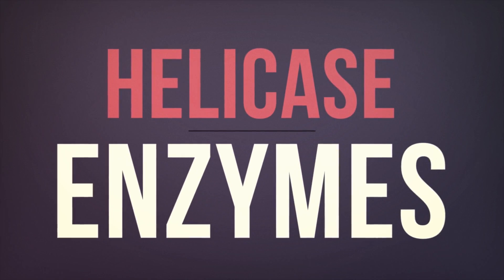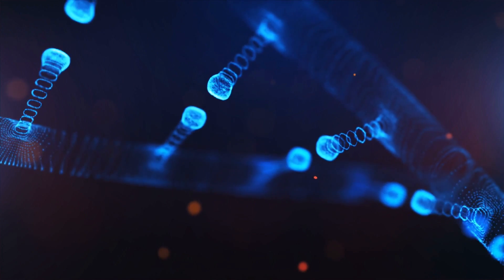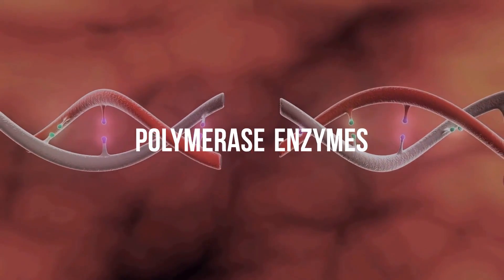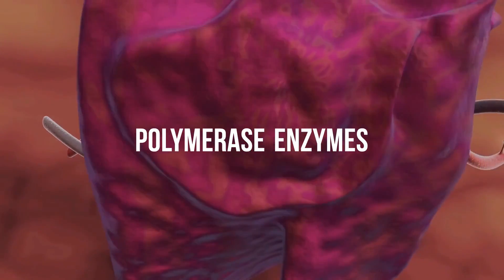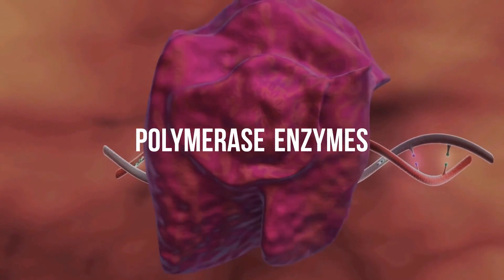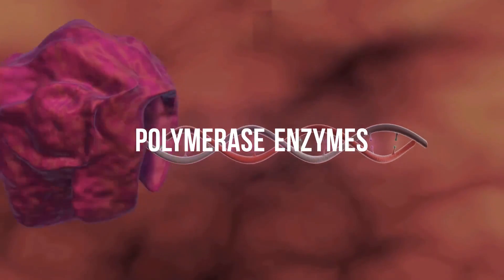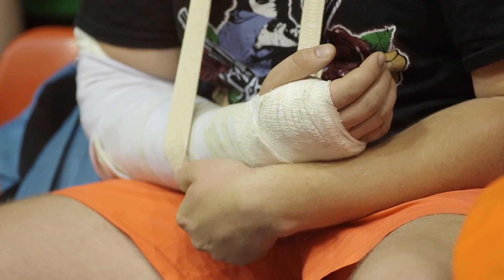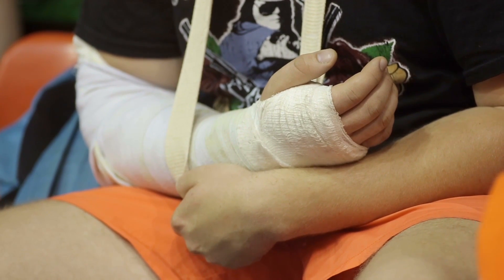For example, helicase enzymes unwind your DNA ready for replication, whereas polymerase enzymes are specifically responsible for proofreading the replicated DNA and correcting any errors — like repairing corrupted bytes on a computer's hard drive. There are many others that each perform their own specialised yet highly complex task to make more of you based on your unique DNA template, and they also repair bits of you when you break, according to that very same template.